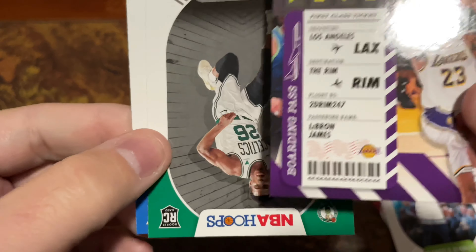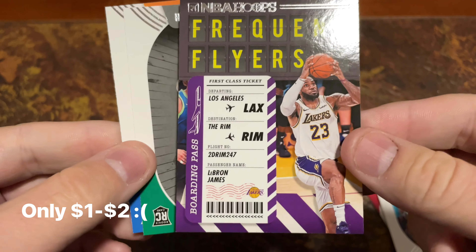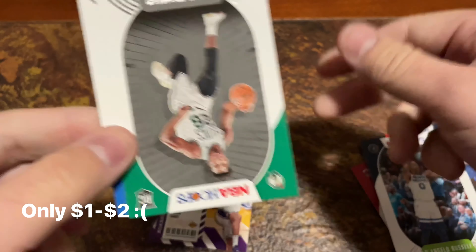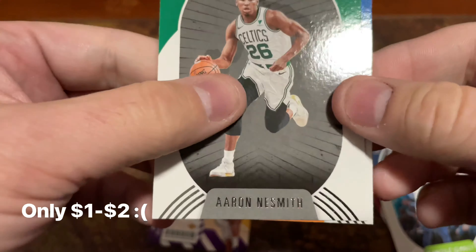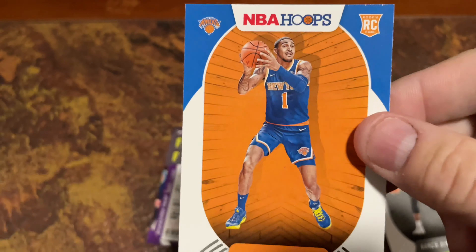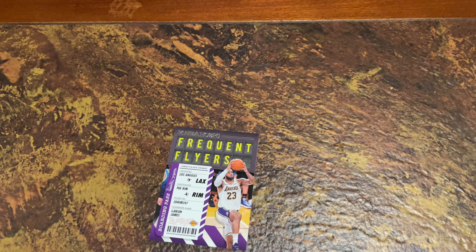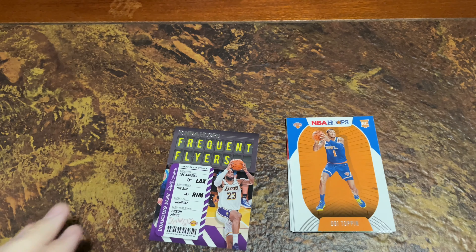Frequent Flyers. I don't know if that's worth anything, but it looks like a good card. And LeBron James is very, very popular, so I imagine that might have something to it. Now, rookie cards — Aaron Nesmith and Obi Toppin. I've got a few of those Obi Toppin cards I think. But anyway, that's what I've got from the NBA Hoops pack.